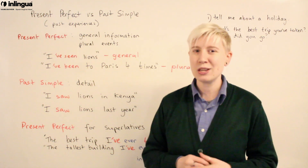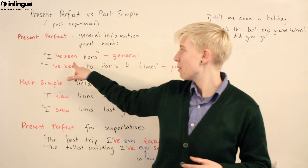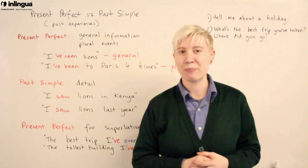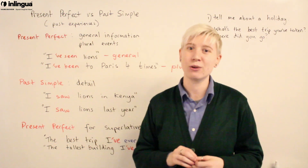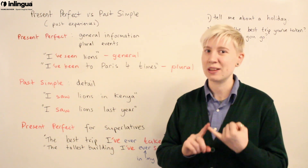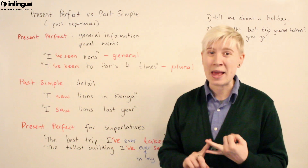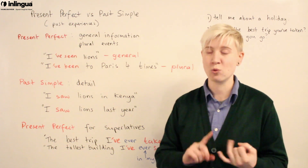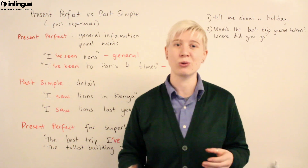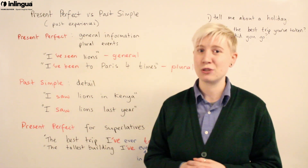Now let's look at the past simple. We use the past simple to give more information and more detail. Take the general sentence 'I've seen lions' — now I'll use the past simple to add detail: 'I saw lions in Kenya' — that's where, that's detail. 'I saw lions last year' — that's when, that's detail. So for where, when, who you were with, what you did — we use the past simple to add specific information.